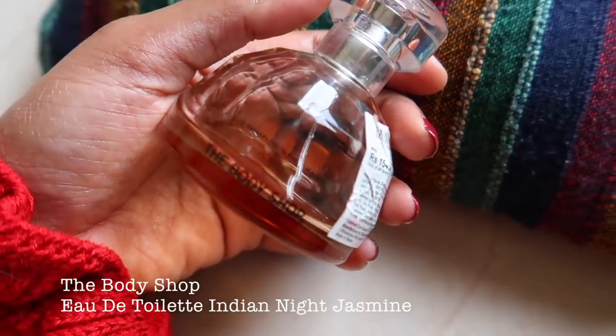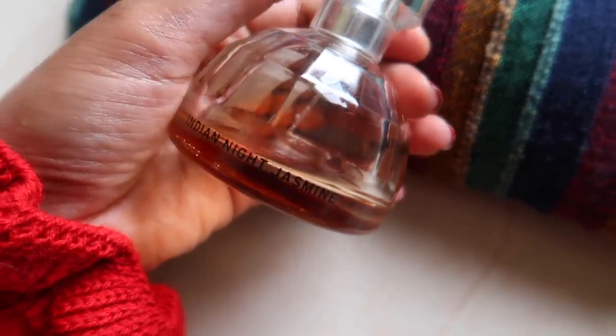Next winter holiday favorite is a perfume — The Body Shop Indian Night Jasmine, one of their bestsellers. I bought it last year when it was over 50% off from the original price of 1,545 rupees. It's still going strong after a year. You only need two or three sprays and it lasts throughout the day without giving you a headache. I applied it on my sweater and the back of my neck — I really love the longevity. Leo by Miniso is also a good but less expensive perfume, though it doesn't last as long.